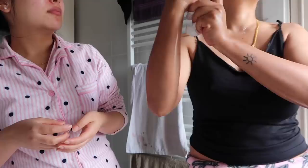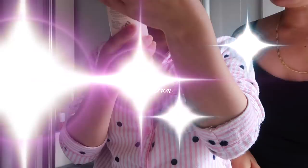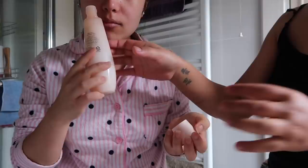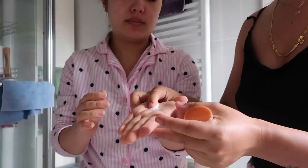Spray it on your face and let it dry like a setting spray — this is nice. Next is an emulsion from Holika Holika — it's like a serum. Oh my god, it smells lovely!